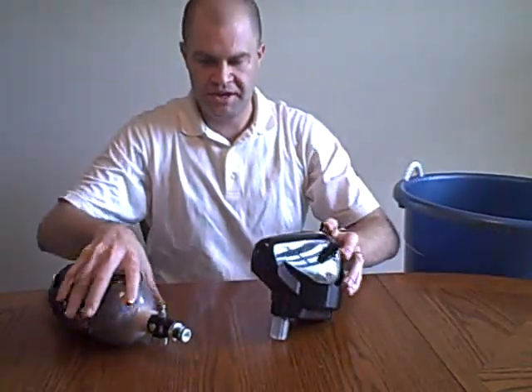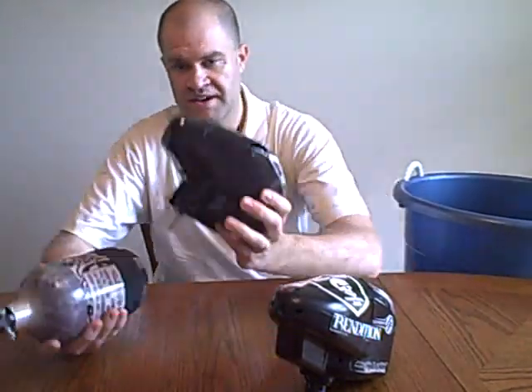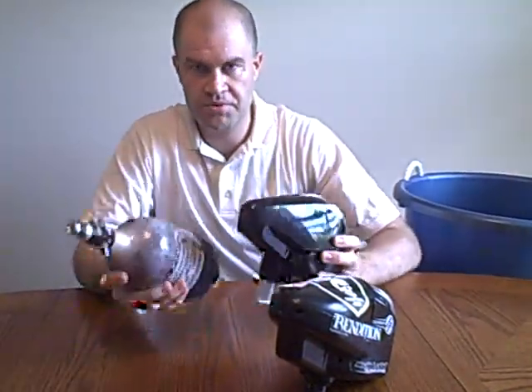Now that you have all of that upgraded, the next thing before I tell you to upgrade your gun is to take a look at your loader and your tank. A good loader and a good tank will do wonders on a cheap gun. My favorite tanks out there right now are Crossfire and CP tanks — they're both great. Definitely look at upgrading your tank first. If you've got a 3,000 PSI tank, go to a 4,500 — you're going to get more shots. And depending on what kind of loader you're using, upgrade your loader first. A good tank and loader on a Tippmann does better than a CO2 tank and a shake-and-shoot on an Ego. So upgrade your tank and your loader first, then worry about upgrading your gun.